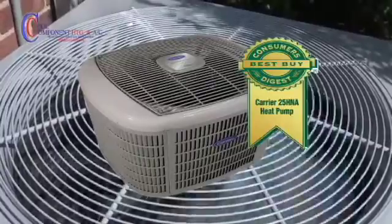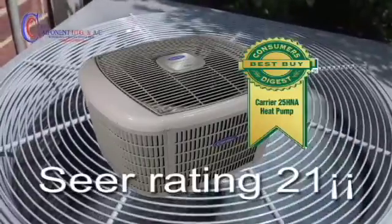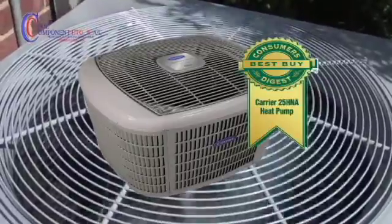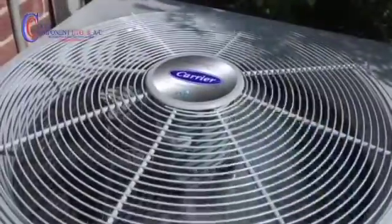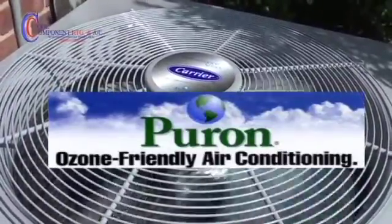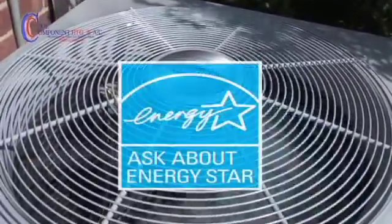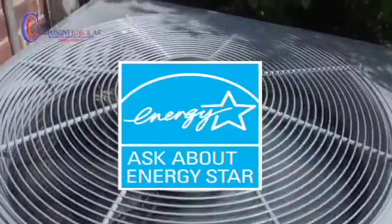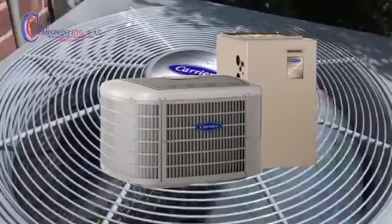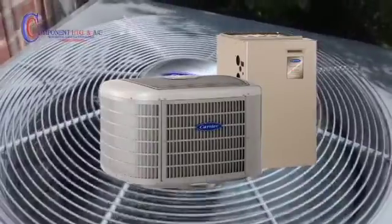The Infinity Series condenser is the most efficient condenser in the Carrier line — its SEER rating is 21, while most condensers have a SEER rating of 13. This system uses R-410A, an ozone-friendly refrigerant. The Infinity Series condenser outperforms other leading brand options and is even more impressive when bundled with the Infinity Series furnace, thermostat, and zoning system.